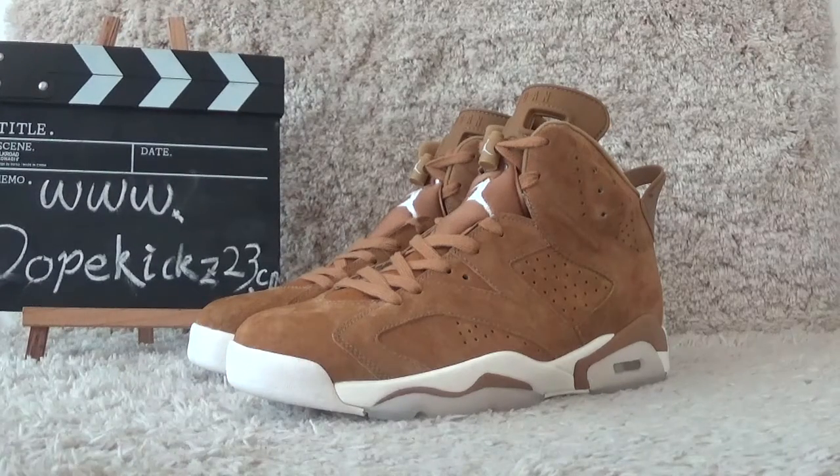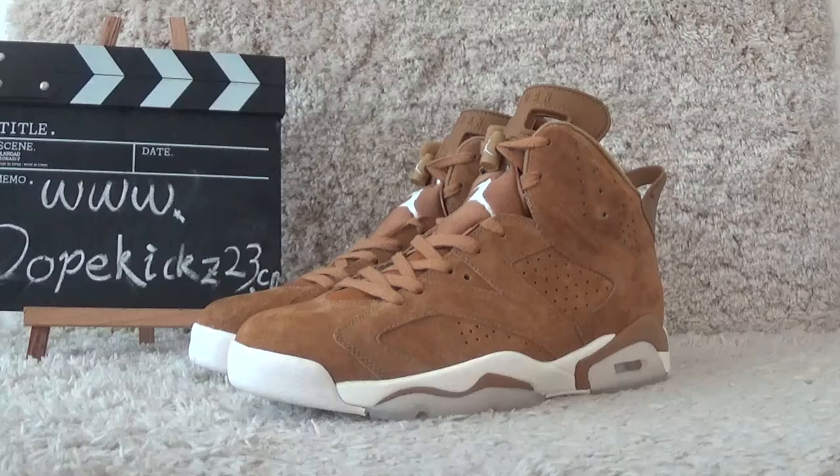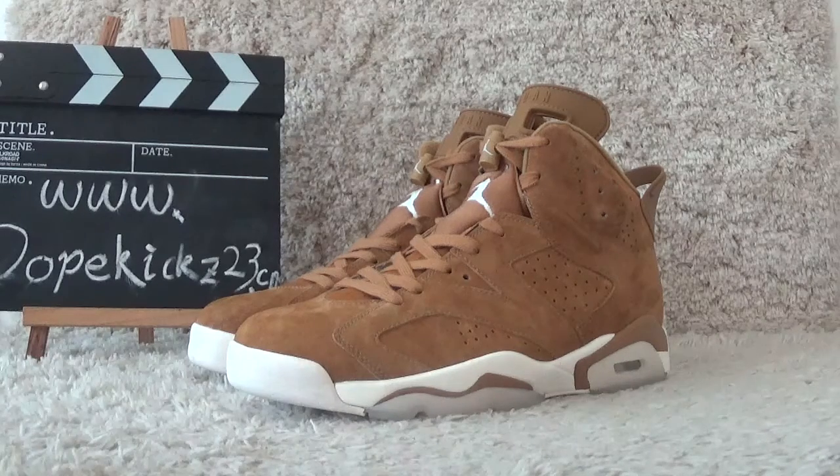Today I will show you the new arrivals of Authentic Air Jordan 6th Richard Golden Harbors. Now let me check the details of the shoes.